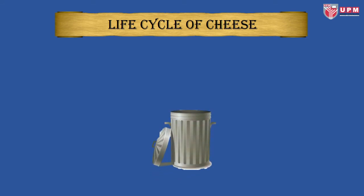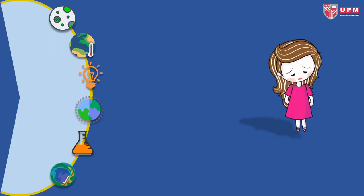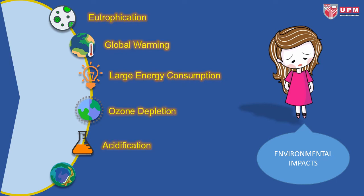The last stage of the cycle is the product end-of-life stage. According to many studies, cheese manufacturing and consumption cause significant environmental impacts. Life cycle assessment is conducted to evaluate the environmental impacts associated with a product, process, and activity during its life cycle. The environmental impacts resulting from cheese manufacturing and consumption include eutrophication, global warming, large energy consumption, ozone depletion, acidification, and photochemical ozone creation potential.